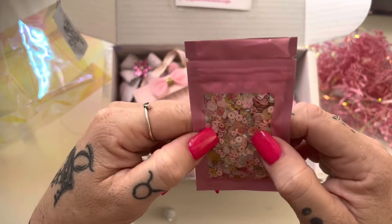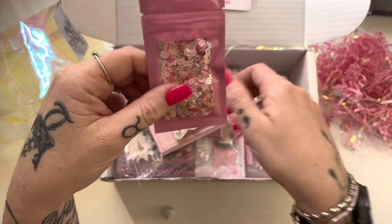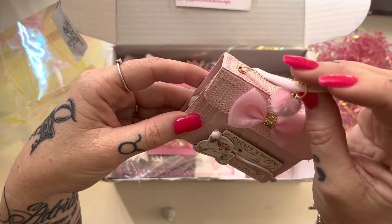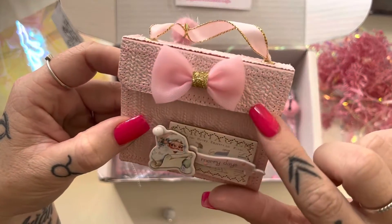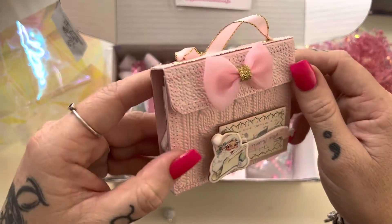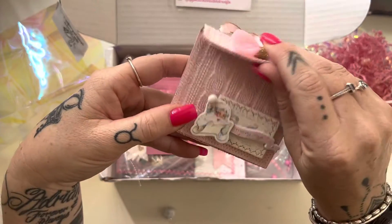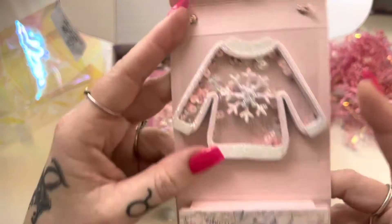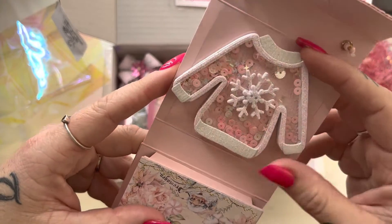I love that sequin mix — it's got like little stars in it, and I see some little flowers. Very pretty. And look at this little purse — it's got like a little pom-pom on the top, and I love this paper. It almost looks like fabric but it's very textured. And then if I open it up — oh wow — it is a little shaker like Christmas sweater.